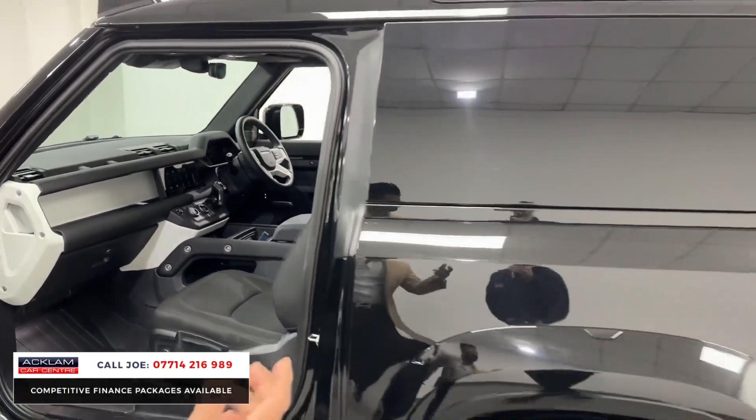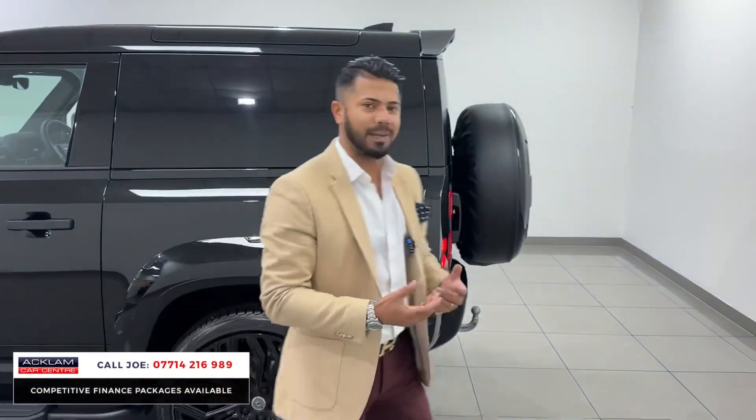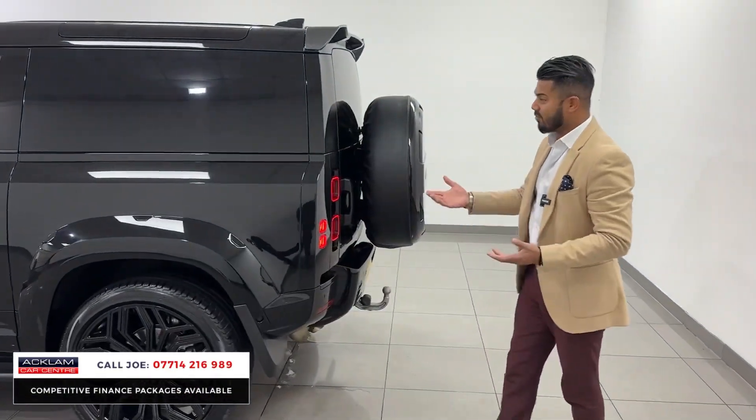It's a Defender commercial — you can't get these cars easily — and you can put it through the business, claim a lot back on it, and really utilise it.